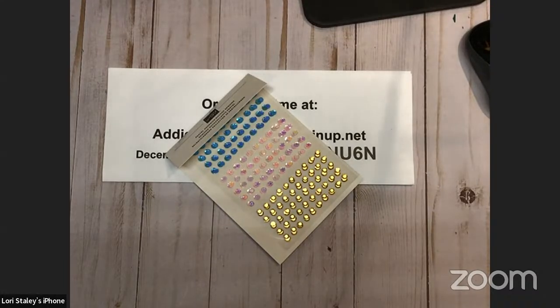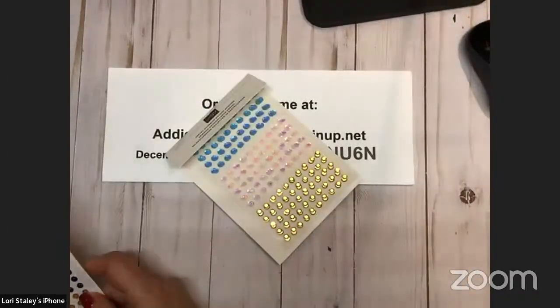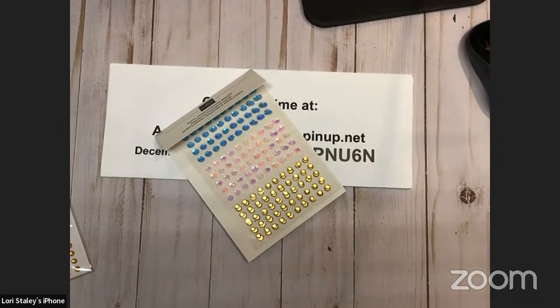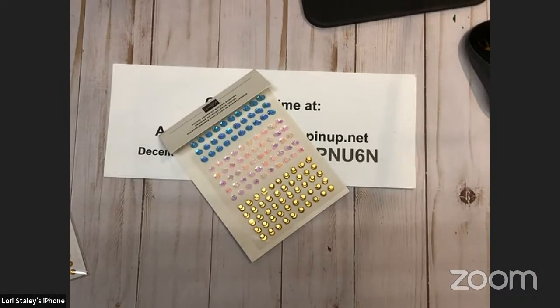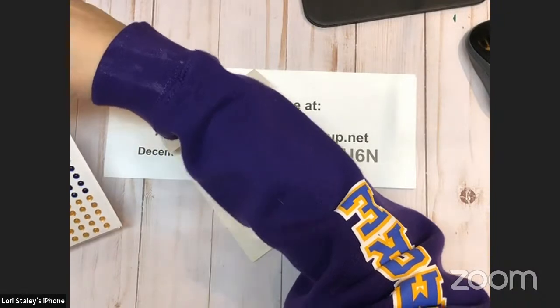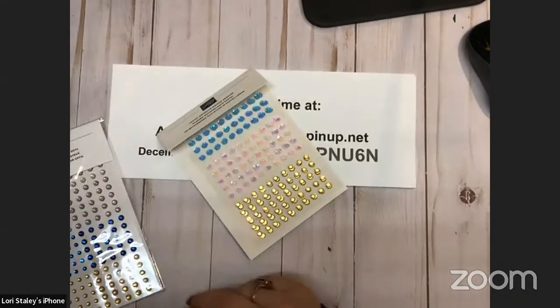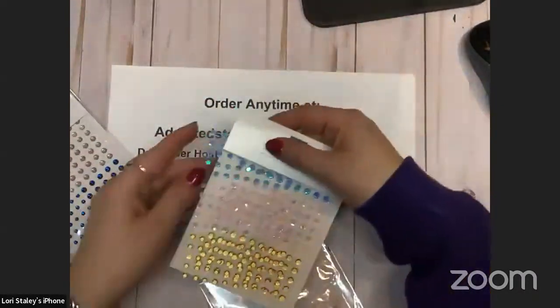The colors in the sequins are calypso coral, balmy blue, and gold in the iridescent products. And the milky dots are night of navy, petal pink, and white — and mango melody. So this is mango melody, night of navy, petal pink, and white. Mystery solved! They're both very pretty. I really like these sequins and I love that night of navy blue.